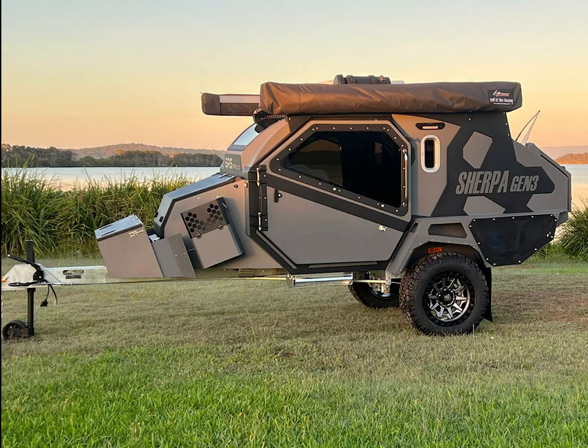With game-changing style, looks, and price, the Gen 3 Sherpa has brought with it a new scope and look to off-road camping.